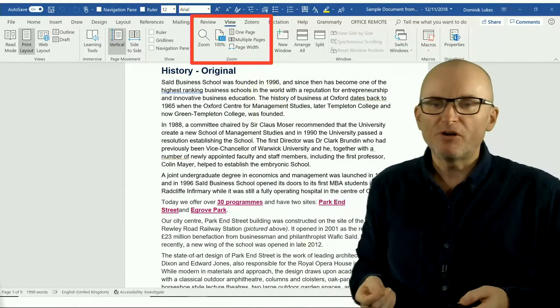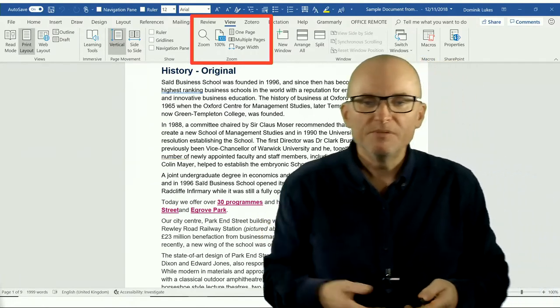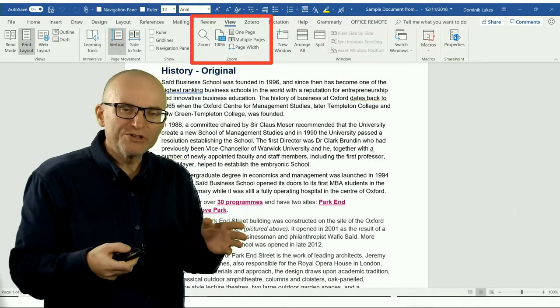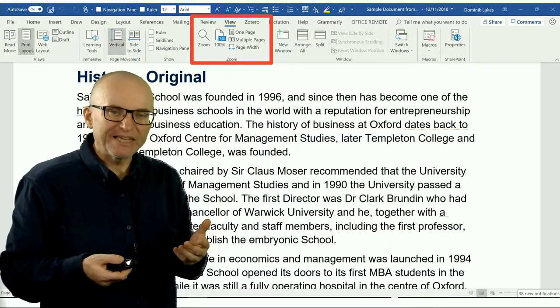For example, use the page width option, or zoom in to more than 100%. That will make it easier for you to write and read what you are working on, and you'll make fewer mistakes.